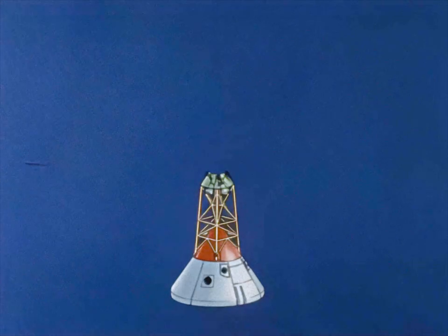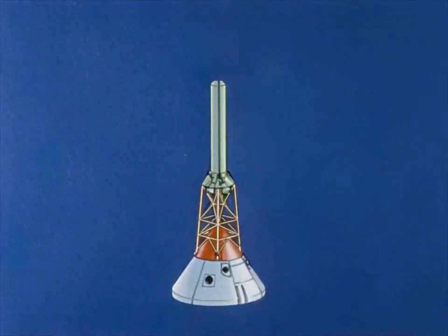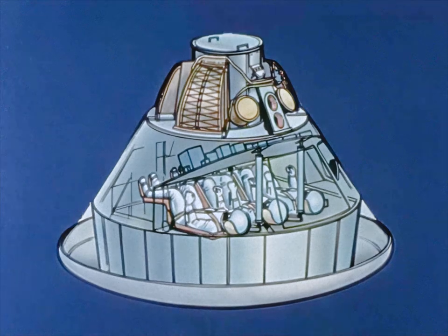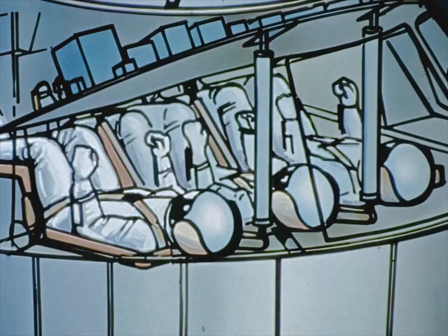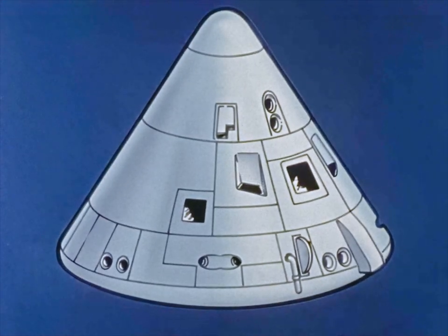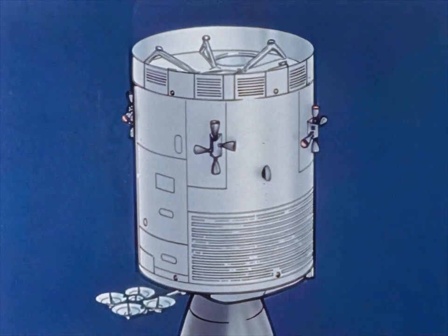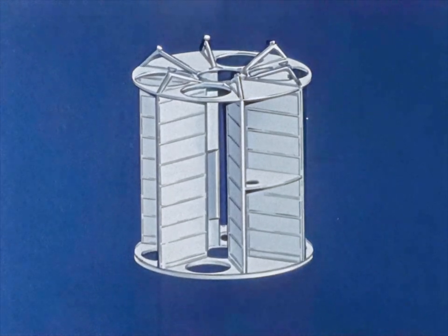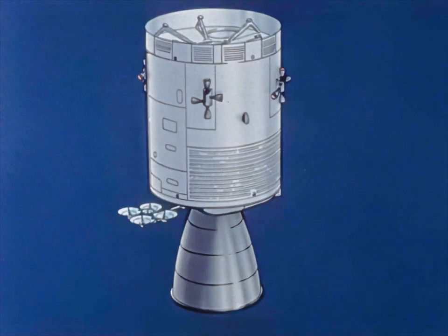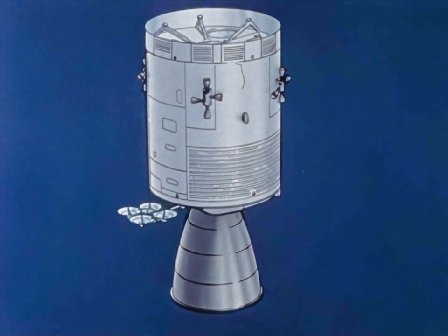The launch escape system, vital to crew safety in the event of launch pad or suborbital abort, uses rocket motors, separation devices, and automatic sequencers to protect the crew if an emergency occurs. The command module houses the flight crew and equipment necessary to control and monitor all spacecraft command and service module systems. The service module houses the fuels and engine to create the thrust required for course direction and large changes in spacecraft velocity after booster separation. It also provides other vital systems to support the astronauts during the long lunar flight.